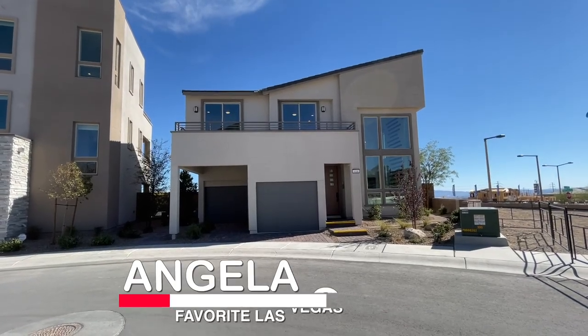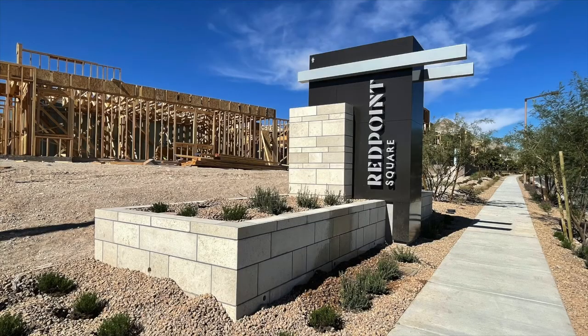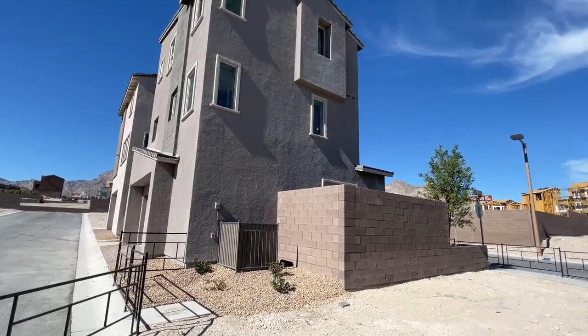Hey everyone, Angela O'Hare here, your favorite Las Vegas Realtor. Today I'm over here in Red Point Square Village checking out Obsidian by Woodside Homes, which are single family residences that are two to three stories.